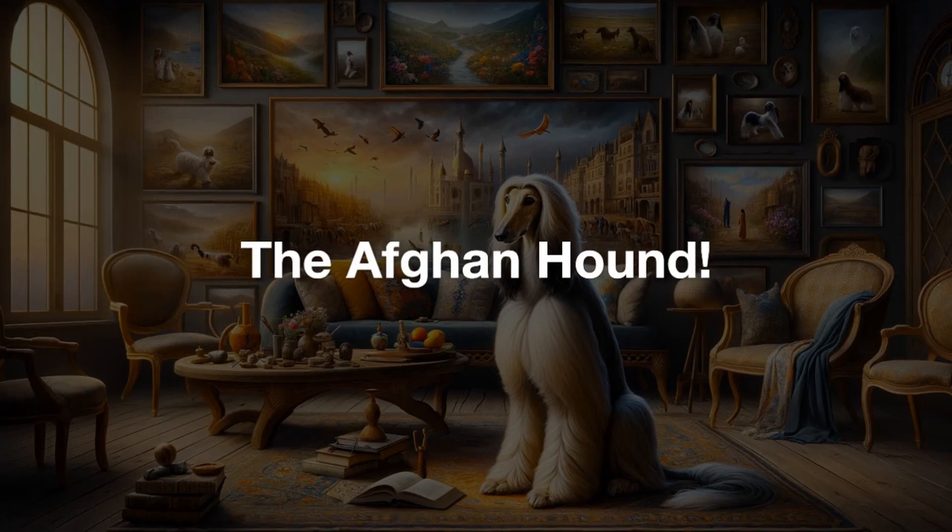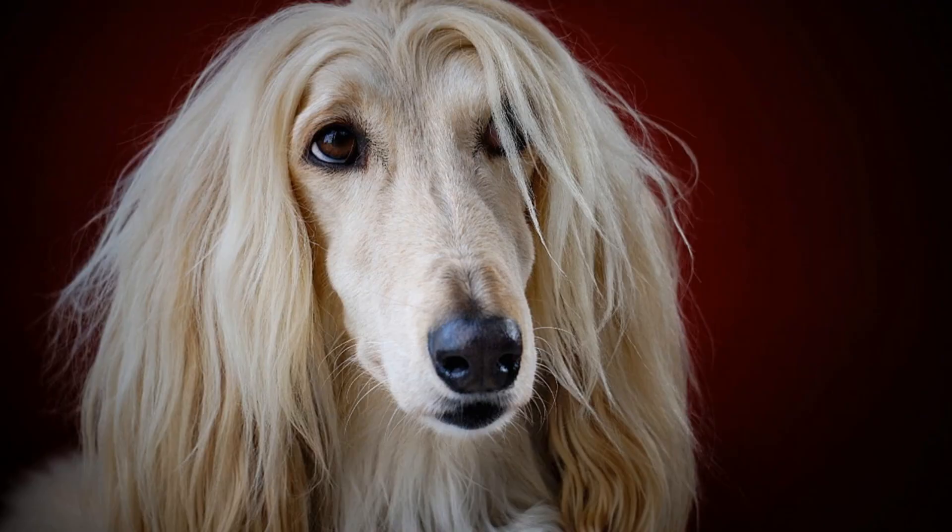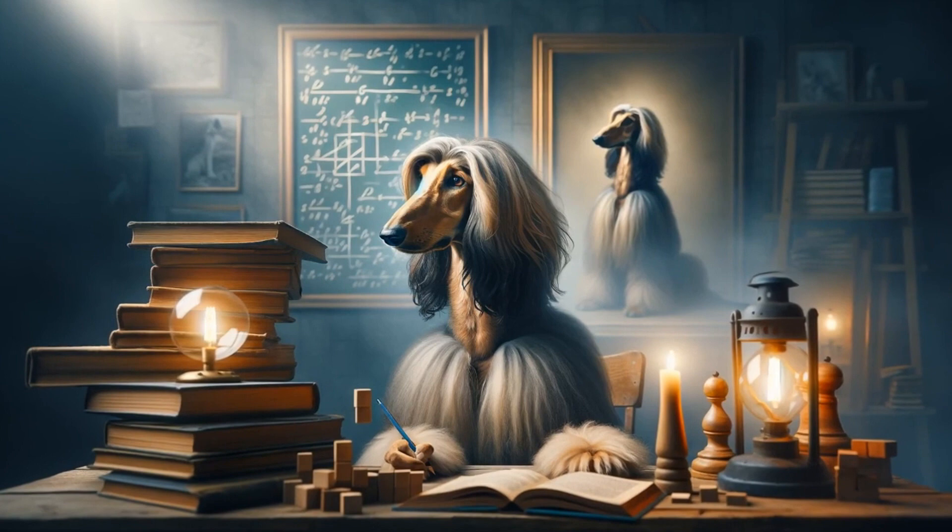Have you ever seen a dog that looks like it just stepped out of an ancient royal painting? With flowing silky fur and a graceful walk, that's the Afghan Hound. I'm going to walk you through everything you need to know about this unique ancient breed.